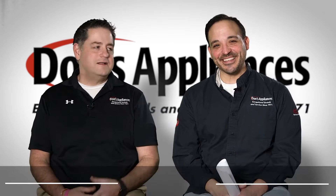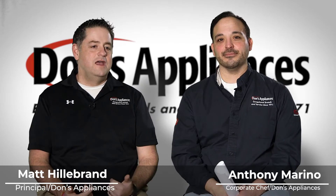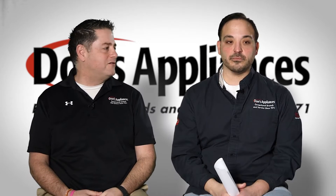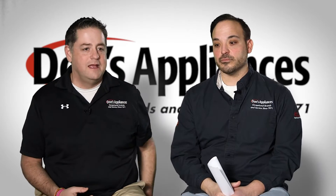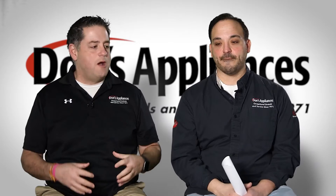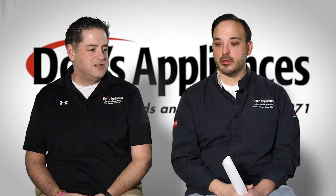Hi, this is Matt Gillibrand with Don's Appliances, joined again by Chef Anthony, our executive chef. We're going to continue on with what we talked about in our prior segment in terms of outdoor kitchens, design, and products. Now we're going to actually dive into some products we offer that'll fit that outdoor kitchen.